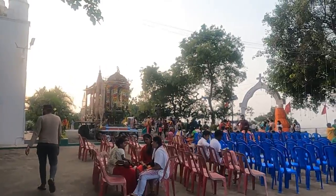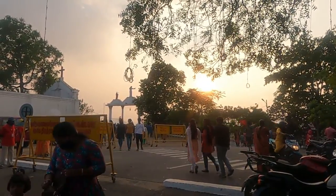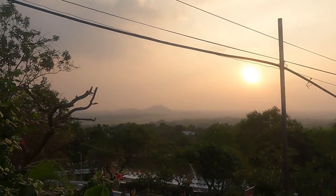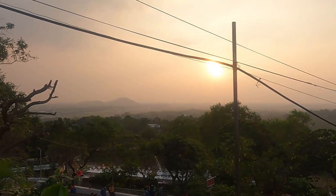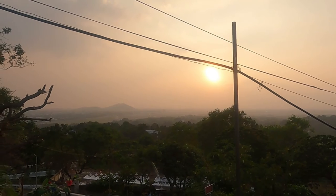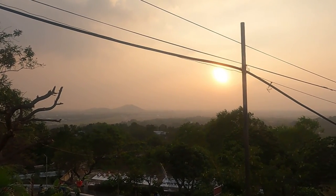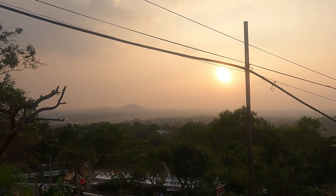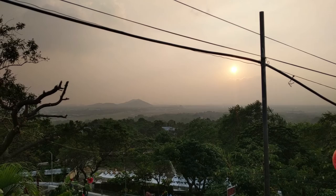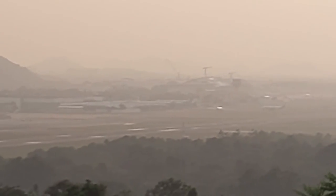Let's search for the sunset viewpoint. This evening is just getting better and better. This is the place where you can see the sun going down. I was looking for a tall place in Chennai where I can watch sunsets often — I've finally found an incredible location.